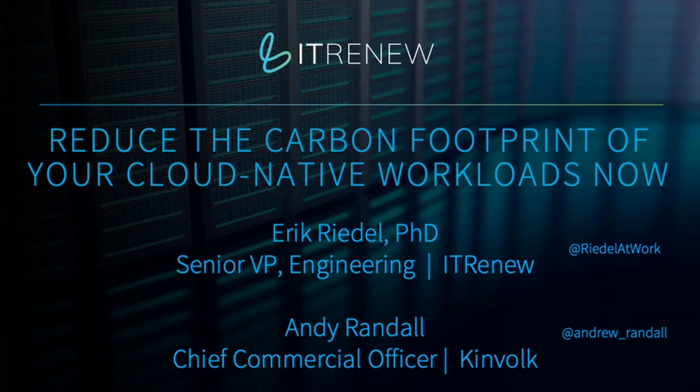Welcome to the CNCF On-Demand Webinar: Reduce the Carbon Footprint of Your Cloud-Native Workloads Now. I'm Robert Duffner from the product team at IT Renew. Today we welcome Andy Randall, Chief Commercial Officer at Kinvolt, and Eric Rydell, Senior VP of Engineering at IT Renew. At the end of the discussion we will answer some questions, so please stay with us. I'll turn it over to Eric to get the discussion going.